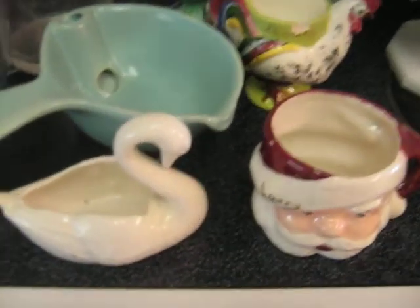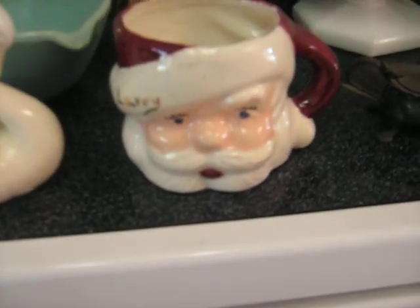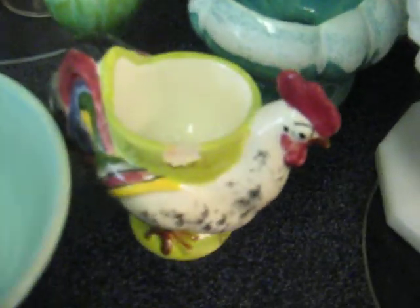Some of the more unique things like the little swan, Santa Claus thing, whatever the heck that is. Everybody needs a chicken.